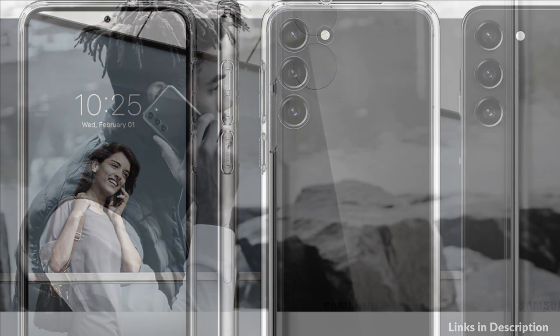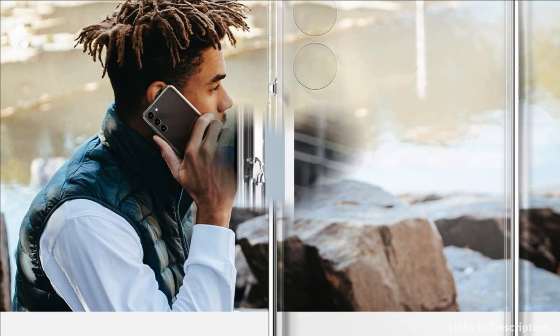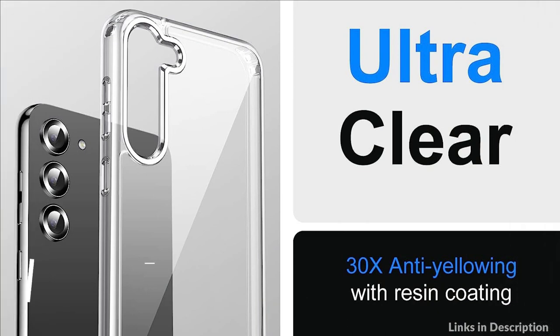Crystal clear transparency flaunts the original phone design. Pronounced buttons are easy to feel and press, while large cutouts fit most cables. On number 3 we have the MiFig No Case.